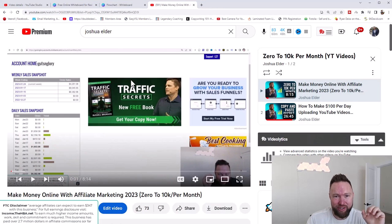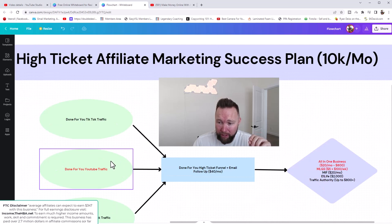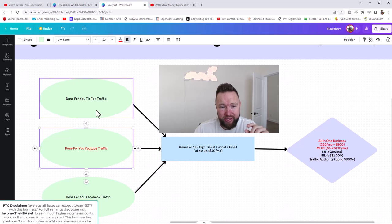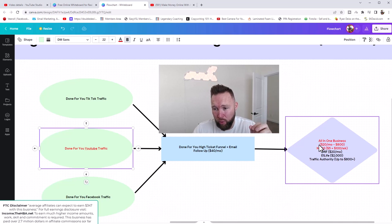Let's dive into the flowchart I've set up. Everything in red is what we've set up to this point. Everything in black is what we still need to set up. We've set up our done-for-you YouTube traffic vehicle. We still need to set up our done-for-you TikTok and Facebook traffic vehicles. We also need to set up our high ticket funnel and email follow-up — all done for you. We've set up the all-in-one business and MLGS, and we just need to set up MIF, E1 Life, and Traffic Authority.